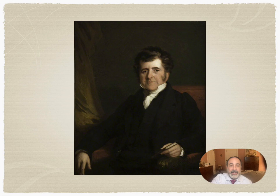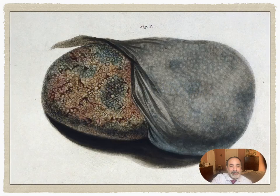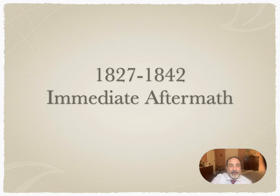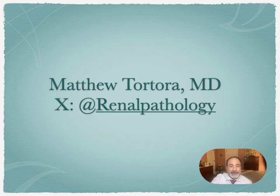Bright's observations of the kidney would enter the historical vernacular as Bright's disease — a term broadly applied to acute and chronic kidney disease, usually in the setting of edema, protein in the urine, and later high blood pressure — persisting well into the 20th century. Bright became known as the father of nephrology and would witness the birth of clinical nephrology. Perhaps more extraordinary than Bright's work is what followed in its aftermath, which you will learn all about in my next lecture. Thank you again for joining me. Feel free to contact me or follow me on X at Renal Pathology.